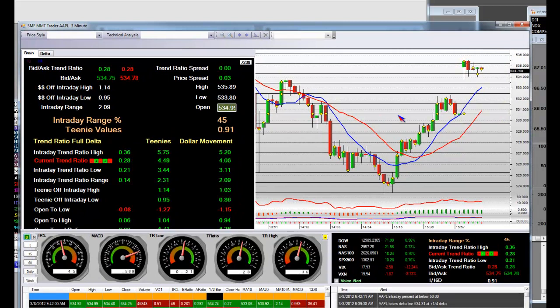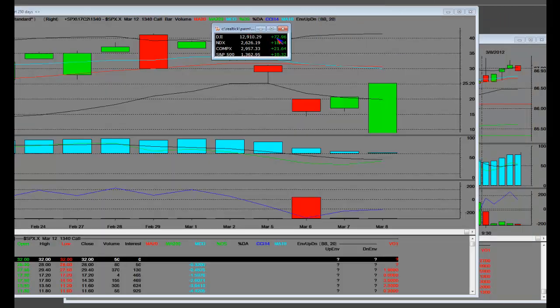You've got the first 12 minutes of that open in the marketplace, and that's how they're faring. You also have the Dow up 72 handles, NASDAQ 100 up 18, NASDAQ Comp up 21.72, and S&P 500 up 10.41 handles. That is how this 15 minutes — we're two minutes away from the 15-minute opening bell — MMT.